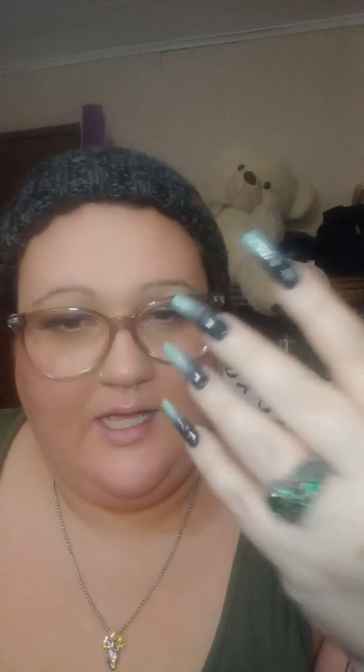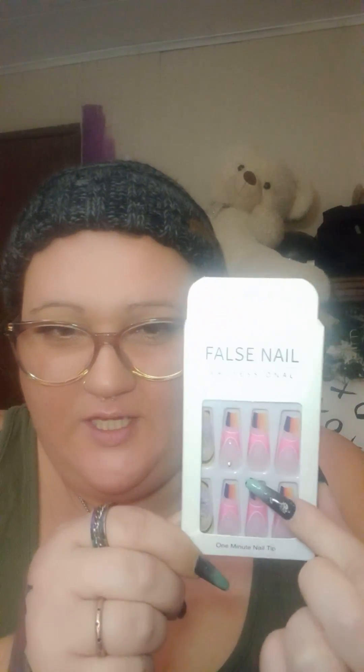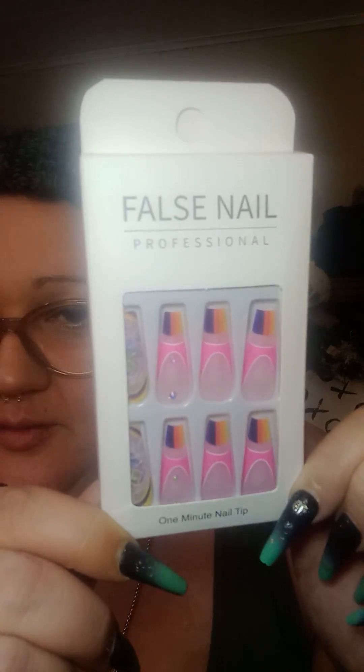These are going on three weeks and I have only broken one and had to replace it, and only like two have lifted. I will never buy nails anywhere else. I mean, if I see Kiss nails at Dollar Tree I might pick them up, but even Kiss is sometimes too flimsy. These are great nails and they're super cheap — I think I paid two dollars and thirty-eight cents.